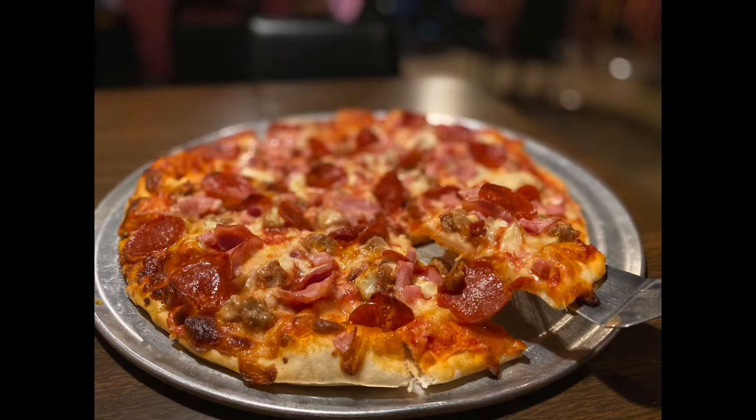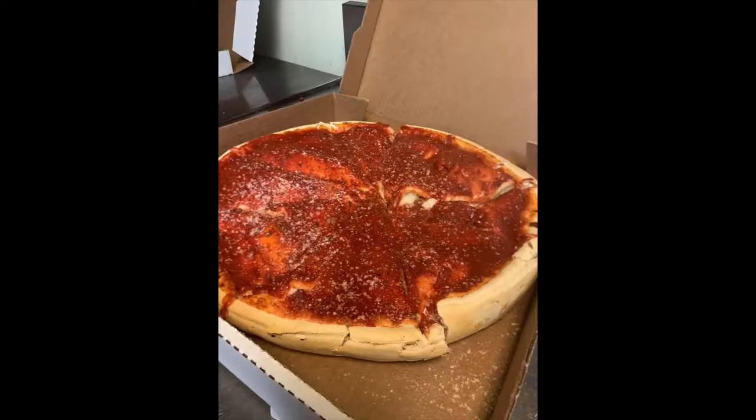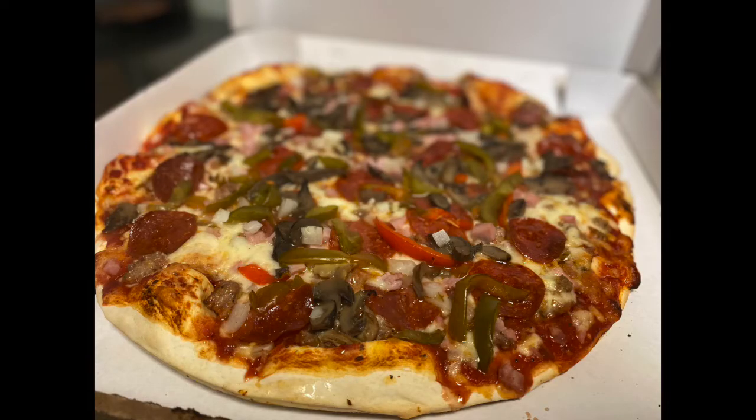Leo's menu has expanded over the decades, offering a great variety of pizzas, pastas, subs, salads and appetizers. But when you think of Leo's Pizza, your taste buds instantly go to their incredible pizza. Take your pick — a thin, pan or stuffed pizza. They've got them all.